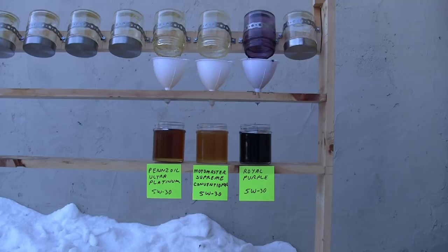But again, this test doesn't speak to other aspects of an oil, which should be important — the lubrication capability of the oil, the volatility, how well it works in high temperatures, how thin it gets in high temperatures. So again, this is just one aspect of a motor oil. And that's it — hope you enjoyed it. If you have any other questions or comments, definitely put a comment below and I'll comment you back. Bye.